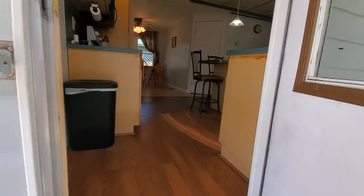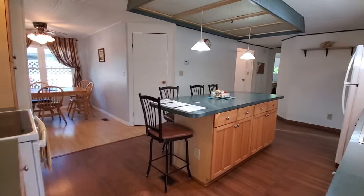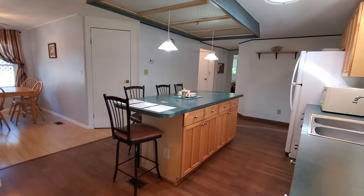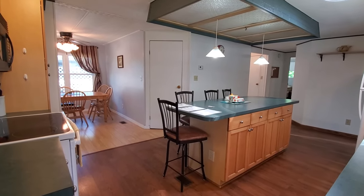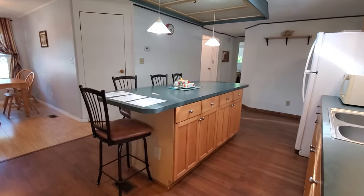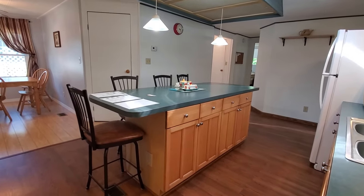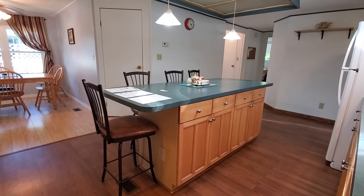Inside the main house, you're going to walk into your kitchen. This is a really big open space. For a 1974, they've also done quite a few updates. The cabinetry has all been updated in here on this island — I think it looks like a birch or a maple.